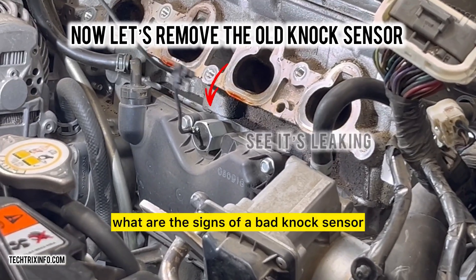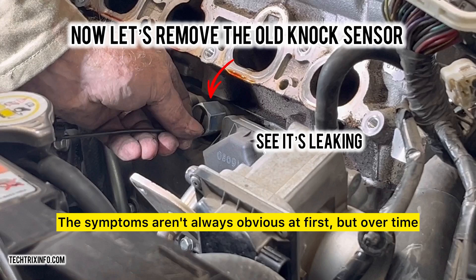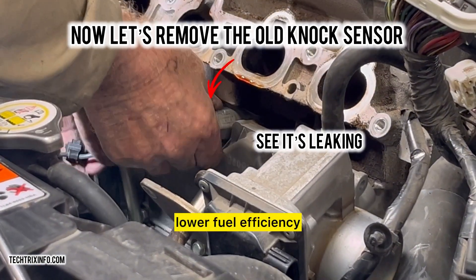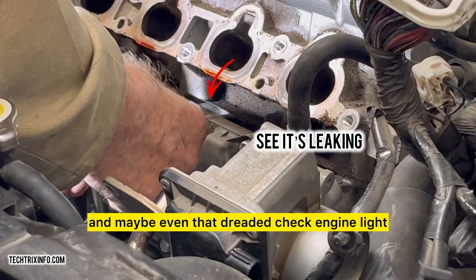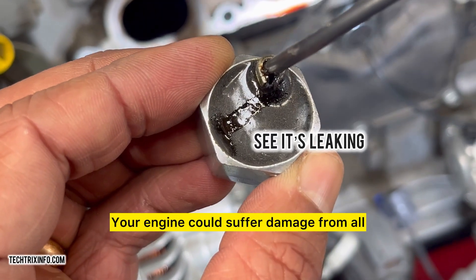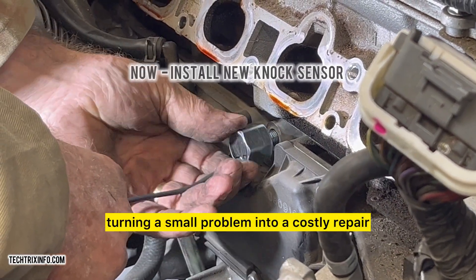What are the signs of a bad knock sensor? The symptoms aren't always obvious at first, but over time you'll notice poor acceleration, lower fuel efficiency, and maybe even that dreaded check engine light. And if you ignore it, your engine could suffer damage from all the unregulated knocking, turning a small problem into a costly repair.